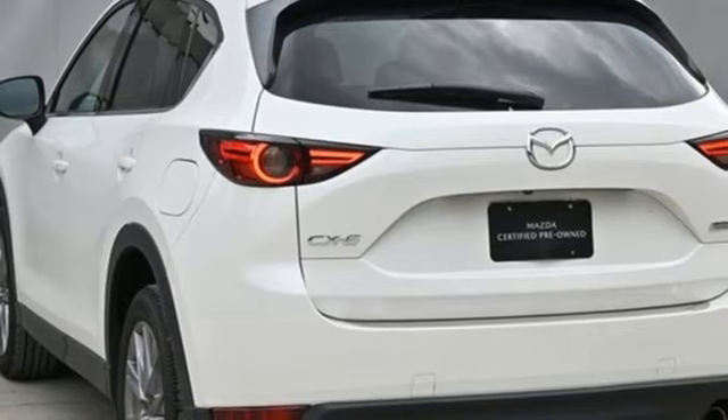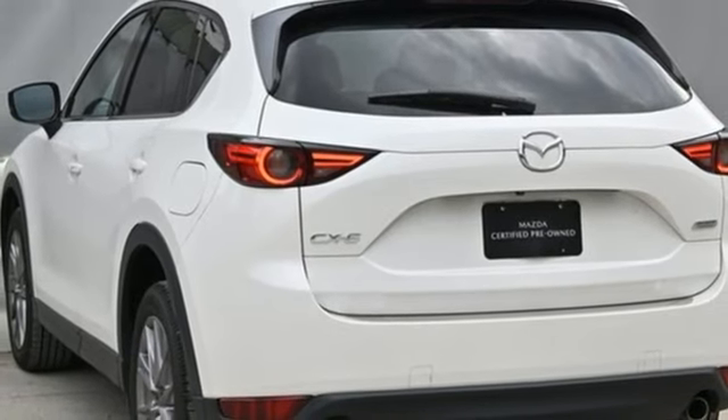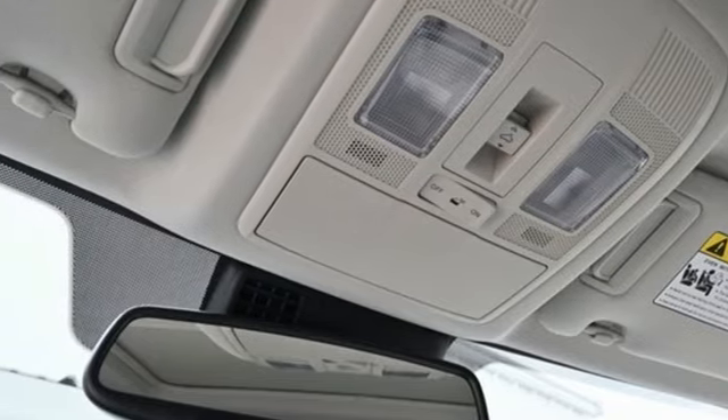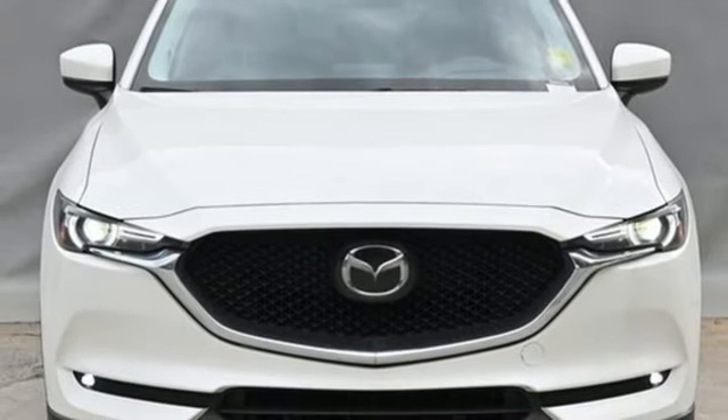Doors and push button start proximity key, voice activation, express open sliding and tilting sunroof, wireless phone connectivity, and integrated navigation system with voice activation.